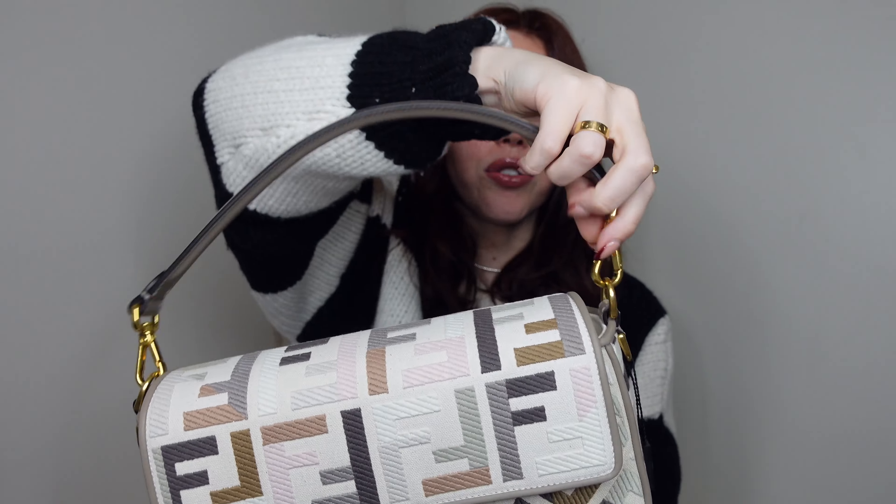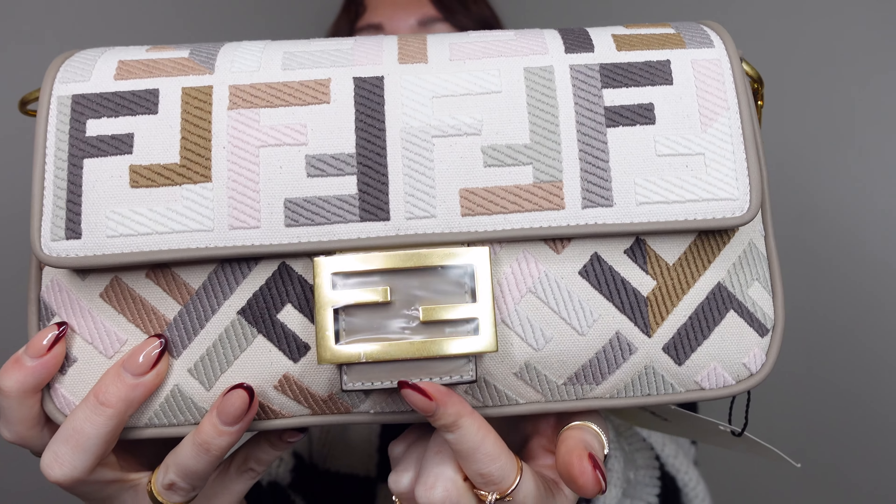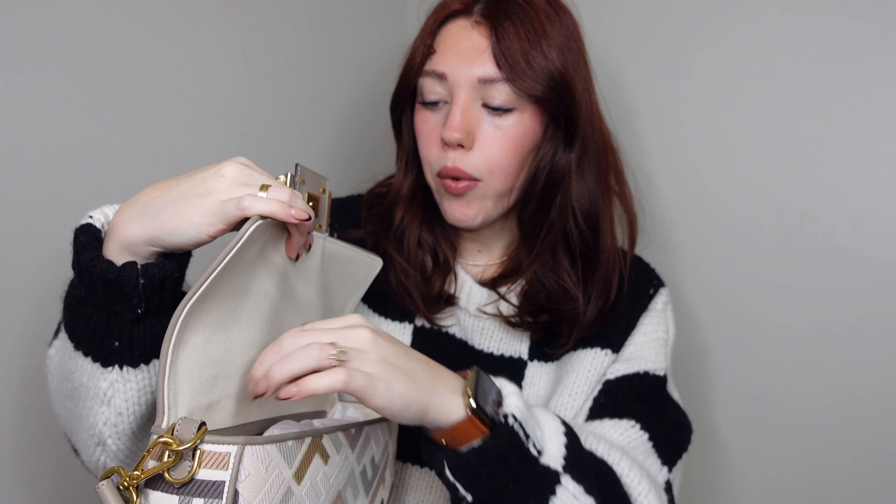On the strap it does say Fendi on the little clasp. And then you have of course the Fendi logo buckle on the front. When you open it, it looks like this — it's a fabric lining and it's currently stuffed in there. I'll take that out when I show you what fits inside. It's just a magnetic button closure situation. Oh my god, guys, this is going to be such a beautiful bag for fall.